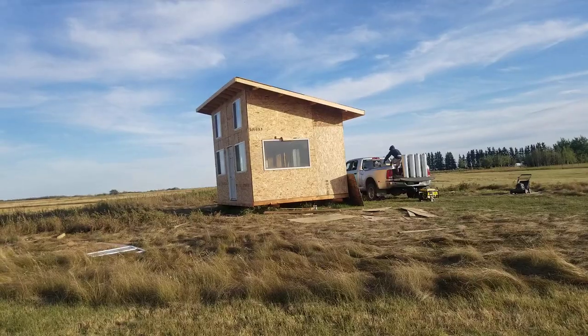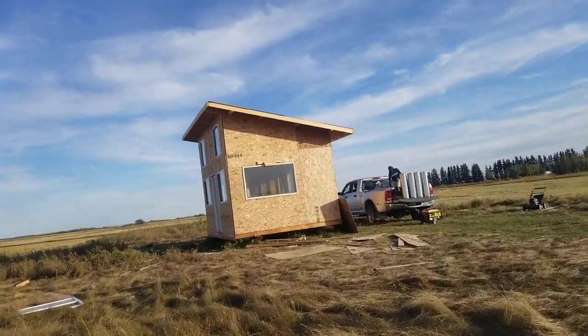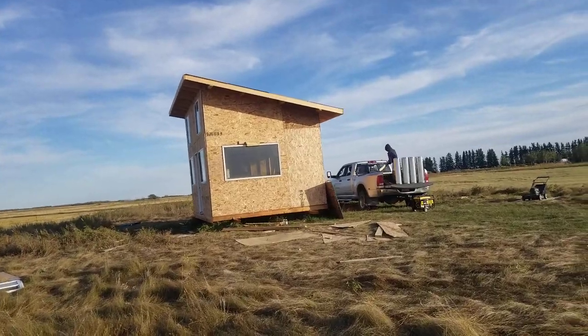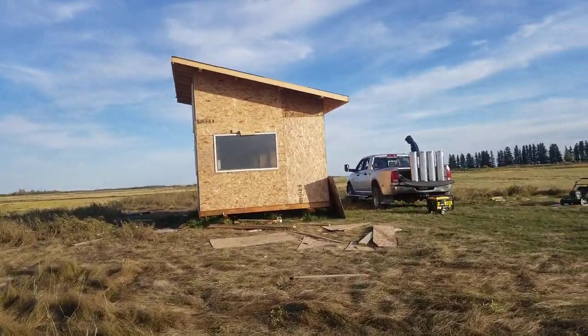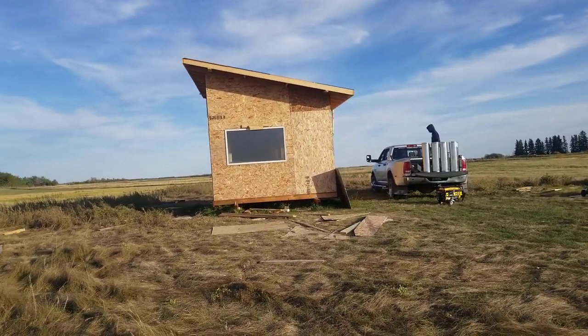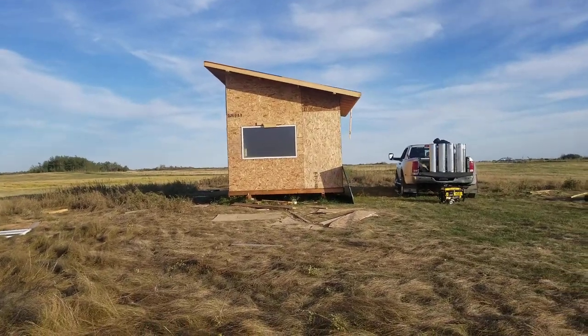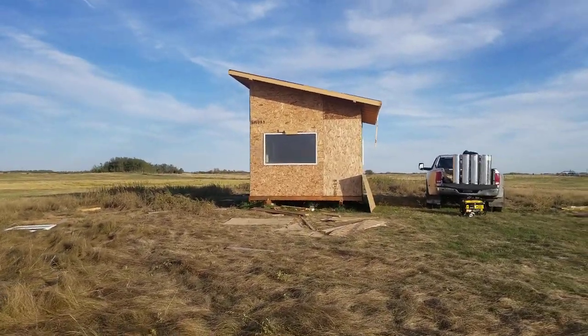Next weekend hopefully I'm gonna go pick up the metal roof we're gonna put on top. It's gonna have metal roofing — we're just not gonna do shingles just because it's windy out here, and shingles are gonna get blown right off. Not that the metal roof can't be blown off too.